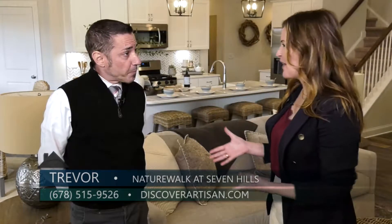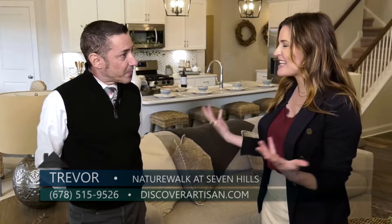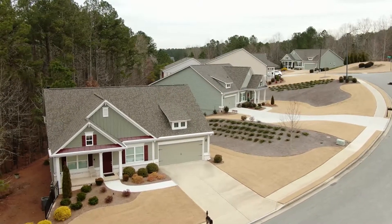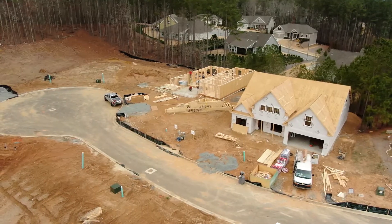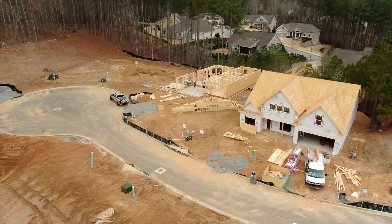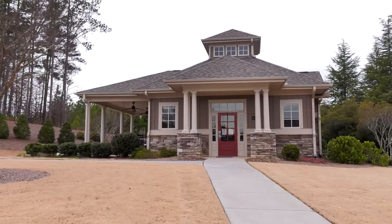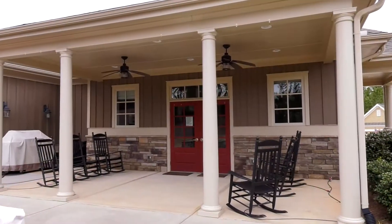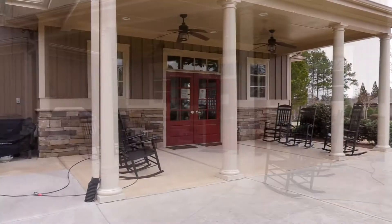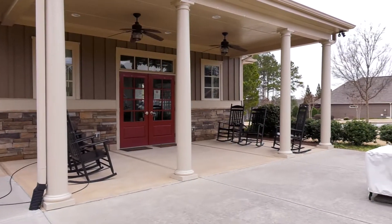This area is 55 plus. This cul-de-sac is tucked away in a nice wooded area, so all of the homes have a little bit more space between them and a little bit more land on your home site. There's also an active adult clubhouse with a standing happy hour every Friday night, a catering kitchen inside, and even an outdoor covered patio where people get together to watch games or have a picnic on a summer day.